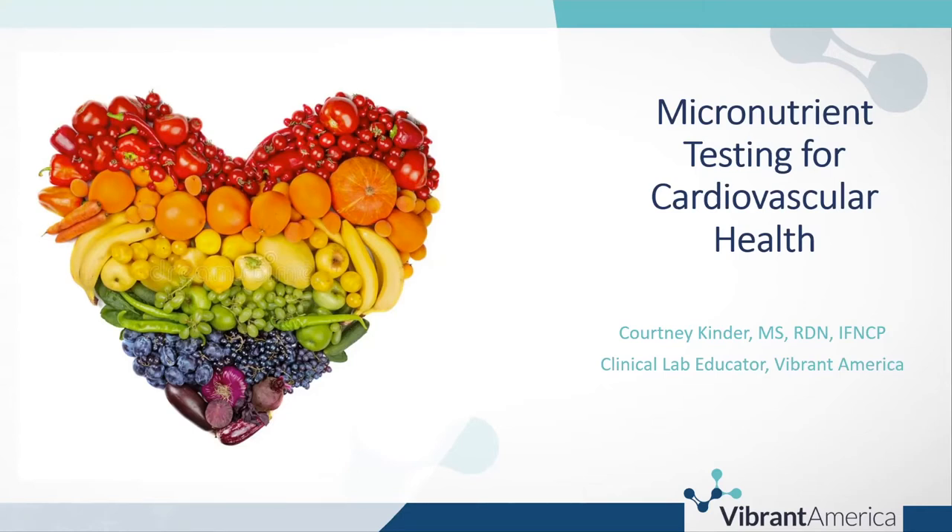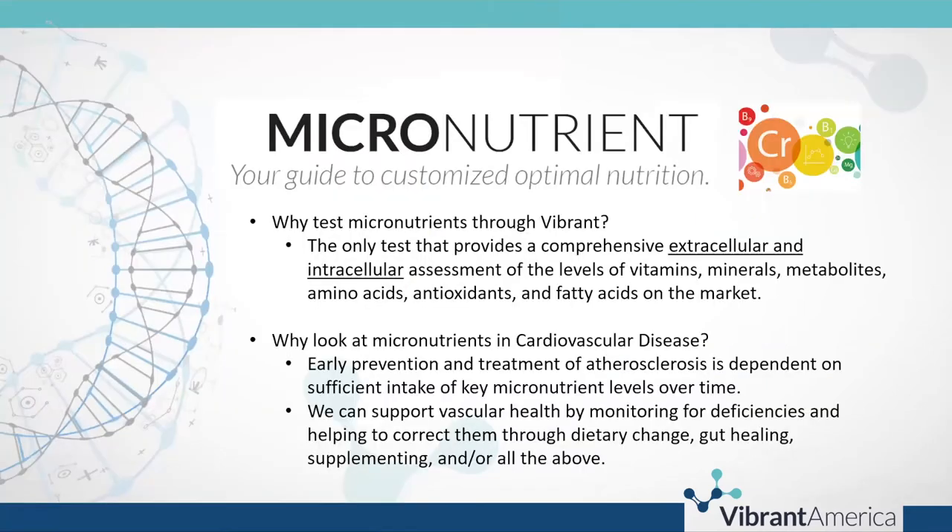Thank you, Sarah, for the nice intro. My colleague Suzanne will be in the chat and Q&A if you have any questions, and at the end we'll share our team emails if you'd like to send questions there as well. Let's get started — first, let's talk about what micronutrients are.